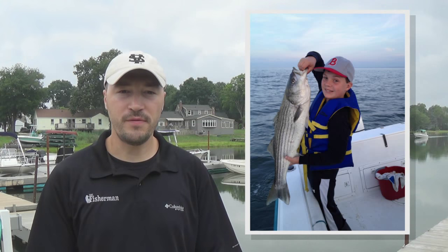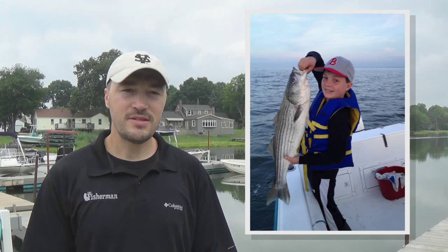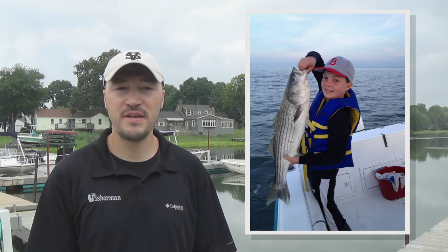Next up, we have Teddy Zabawa with a bass that he jigged up while fishing with his dad Mark in Long Island Sound. Mark said they released the bass after the picture and he's having a blast introducing young Teddy to the striped bass fishery in Long Island Sound. Bassing has been somewhat hit or miss lately — the fish have yet to settle into any sort of summer pattern — but there are some really big fish around, including a 55-plus pounder landed by a good friend of mine this week.